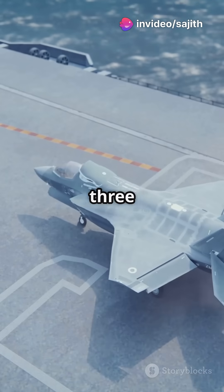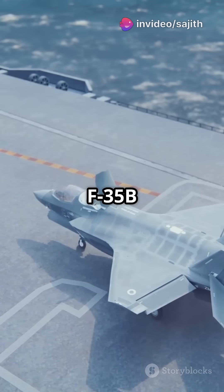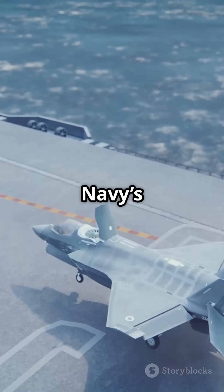The F-35 comes in three specialized variants: the F-35A for the Air Force, the F-35B for the Marines with vertical landing, and the F-35C for the Navy's aircraft carriers.